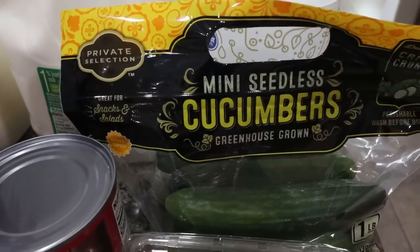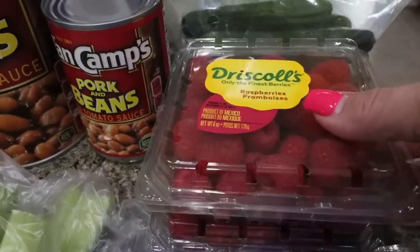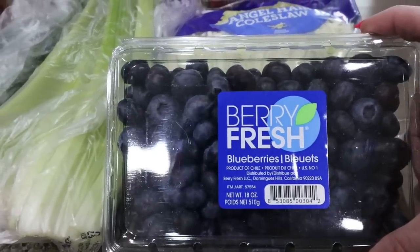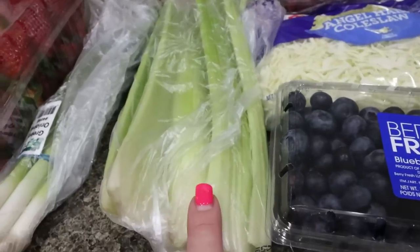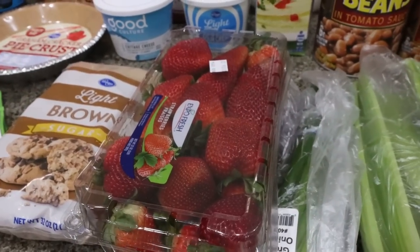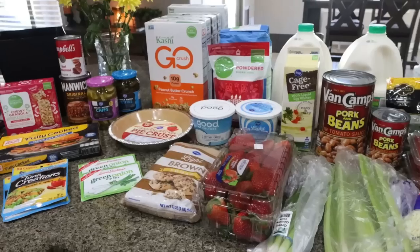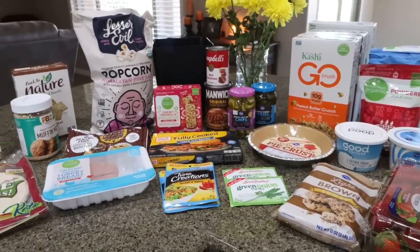For produce, I grabbed some mini cucumbers — no surprise. I also grabbed two more packs of raspberries, some angel hair coleslaw for my lunch meal prep, a big thing of blueberries on sale for $2.69, celery for celery and peanut butter, green onions, and a big pack of strawberries for my breakfast meal prep. We eat a lot of fruit every single week. What you don't see is a case of water and three 12-packs of Diet Coke for Troy. That's the rest of my grocery haul!